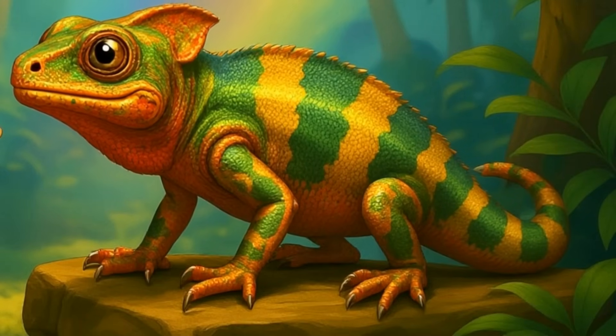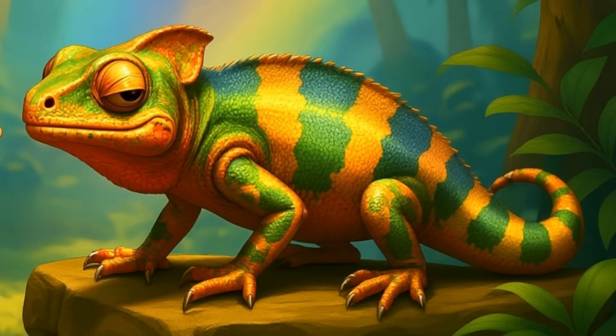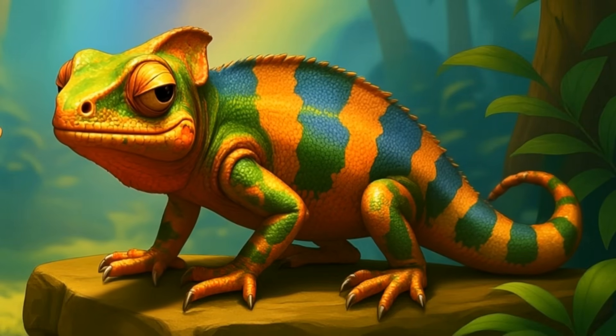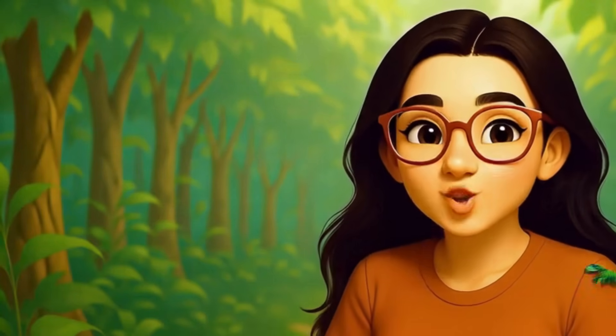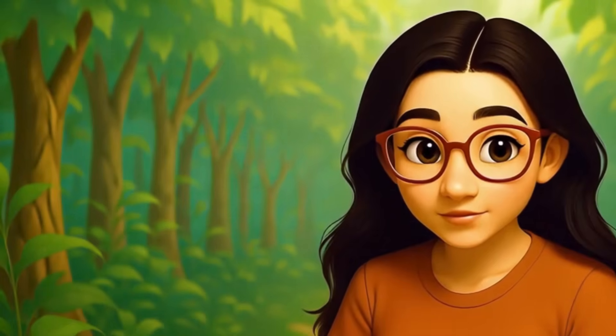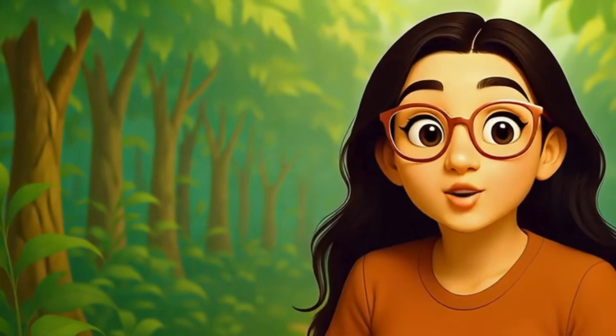So next time you see a chameleon, you'll know you're witnessing one of nature's greatest illusionists. If you love learning about the hidden wonders of animals, hit that subscribe button and join the WonderCast family. And in the comments, tell me which animal you want me to explore next.